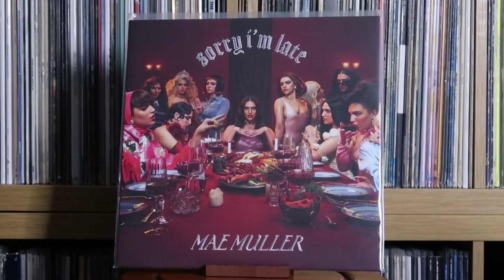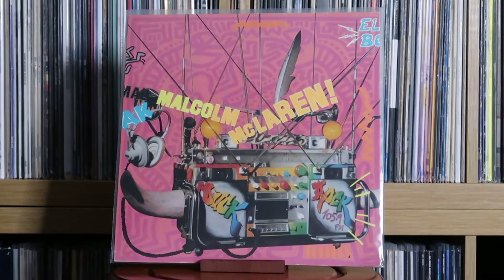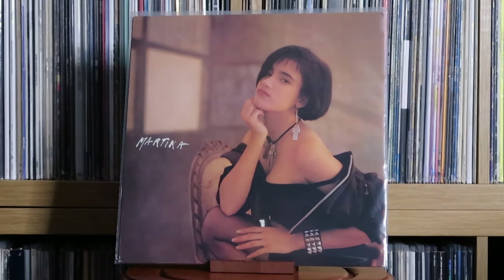Mae Muller: Sorry I'm Late — say what you want about Mae Muller and how she performed at Eurovision, this is a strong debut that surprised me. I did not expect this debut album to be so strong. A lot of the tracks are great — please go and listen to it. Various Artists: Mafia 3 — the original game score. Malcolm McLaren: Duck Rock; Fans. Martica: Martica.